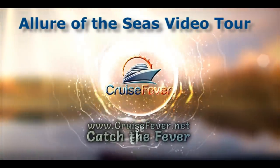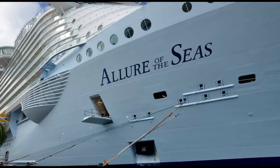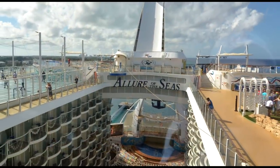Hey, it's John with CruiseFever.net. I want to give you a video tour of Allure of the Seas, Royal Caribbean's largest ship — the largest cruise ship in the world right now until Harmony of the Seas comes out in spring of 2016.